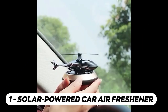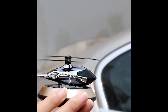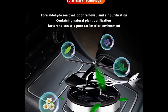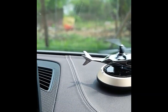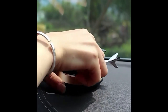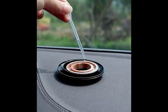This solar-powered car air freshener effectively eliminates unpleasant odors within the car, providing a long-lasting fragrance. It cultivates a romantic and pleasant atmosphere and alleviates driving fatigue. The aroma diffuser uses an innovative solar concentrator and can be rotated to hasten the fragrance dispersion upon exposure to sunlight, delivering a scent experience within a mere second.